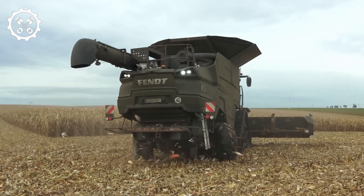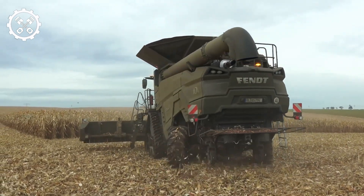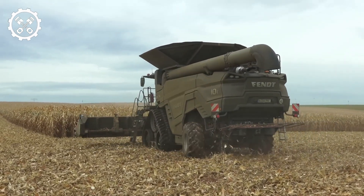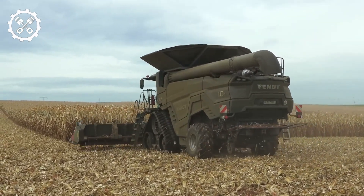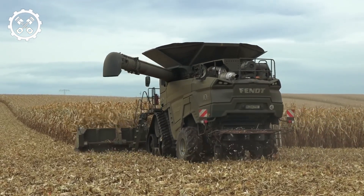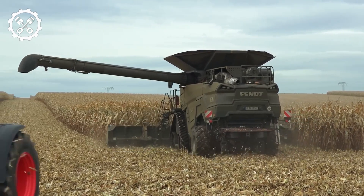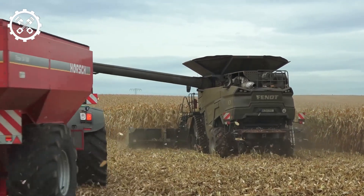Number 2: Fendt Ideal 10T, manufactured in Germany. The Fendt Ideal 10T is a highly productive and efficient combine harvester. Stretching 34.7 feet in length and weighing 23 tons, it features a 796-horsepower engine capable of reaching speeds of 26 miles per hour. Innovative guidance systems contribute to increased performance and production quality.